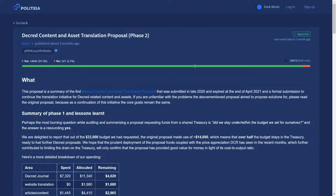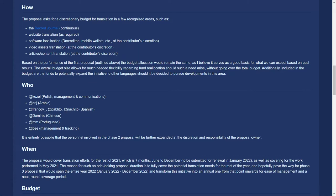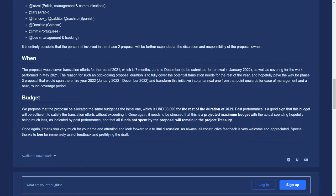The Decred content and asset translation proposal phase 2 passed with 97.3% voter approval. 19,573 votes were cast, reflecting a 46% voter turnout. This proposal renews ongoing work to translate Decred media and software into important languages such as Spanish, Chinese, Arabic, and Portuguese. Of the initial $33,000 budget requested, the original proposal made use of $14,690 worth of funds. The budget remains the same at $33,000 US dollars payable in Decred, to last the remainder of 2021, or about 7 months.